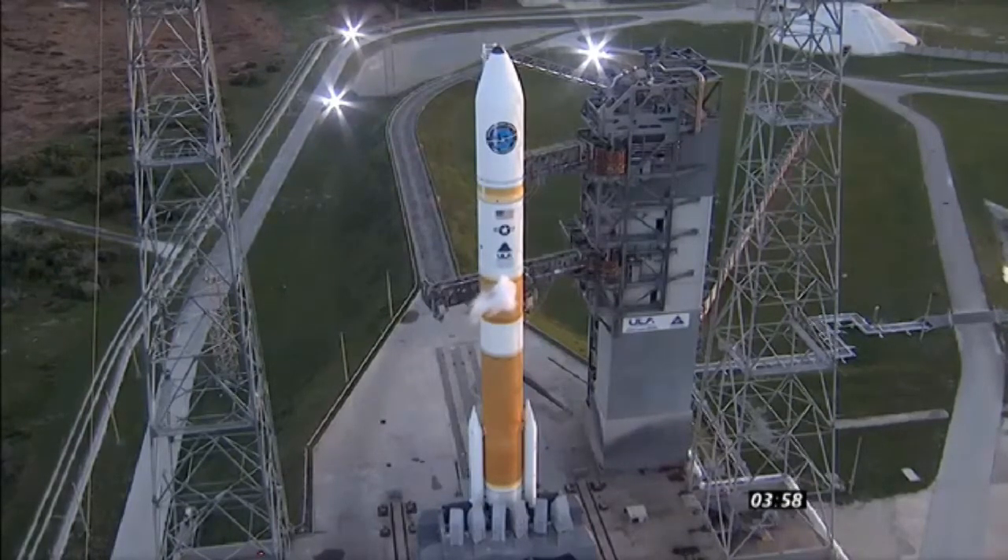T-minus four minutes and counting. Upper stage lock securing started. CBC propellant securing started. Vehicle transferring internal. The countdown clock has resumed and we are proceeding towards an 8:07 p.m. Eastern liftoff.